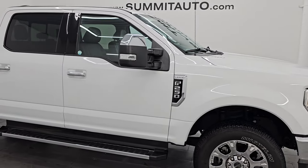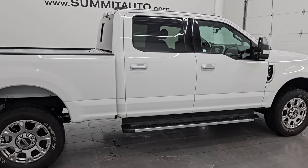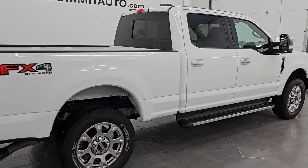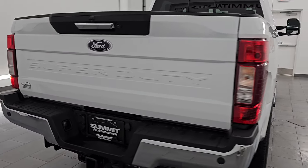Hey, this is Brett. Hope everybody's having a great day out there today, and I am super excited to go over this ultra clean 2021 Ford F-250 Crew Cab Short Box Lariat FX4.